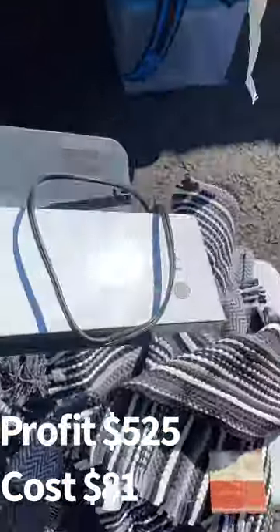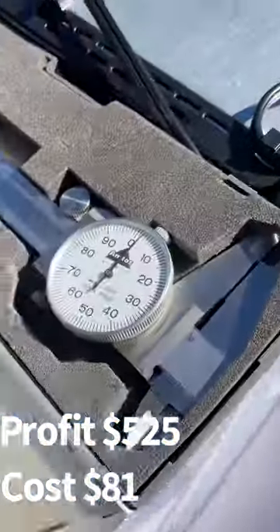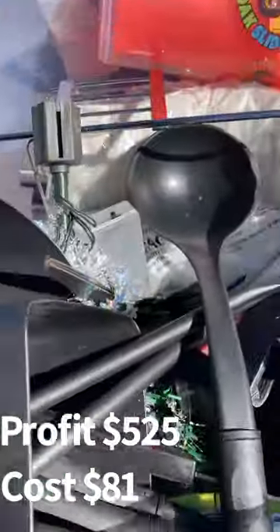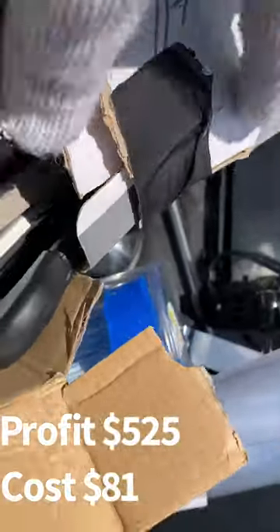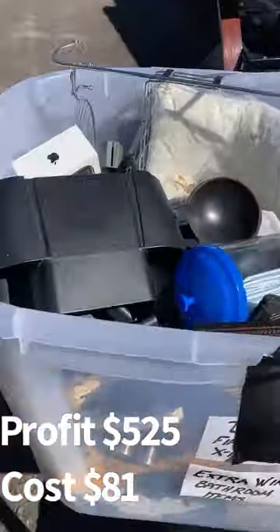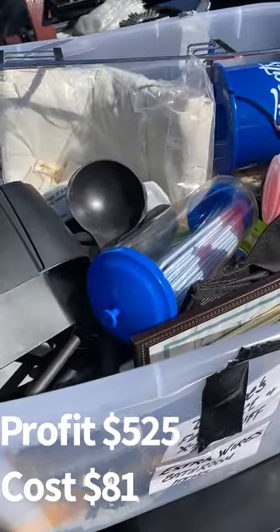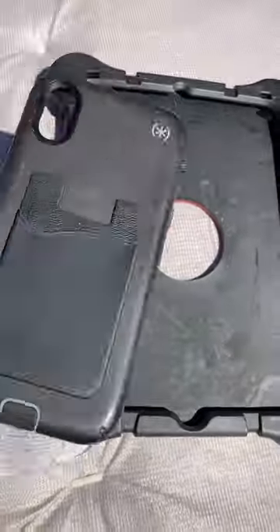We found a laminator in the unit and a little kitchen thing — $10 each. We found a toaster. There's an Apple iPhone box in here — but opening it up, it's more picture frames. We went through this and if we piece this box out at a garage sale we'd get $20 for everything in there.